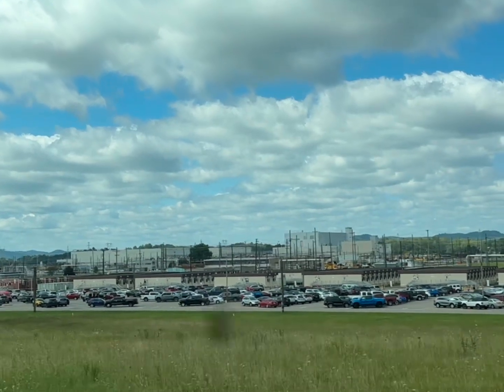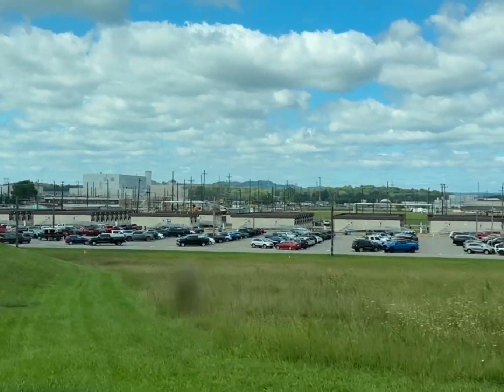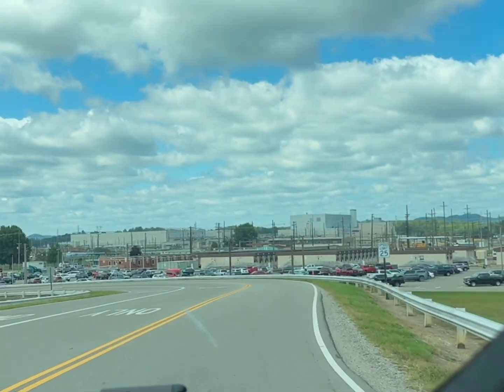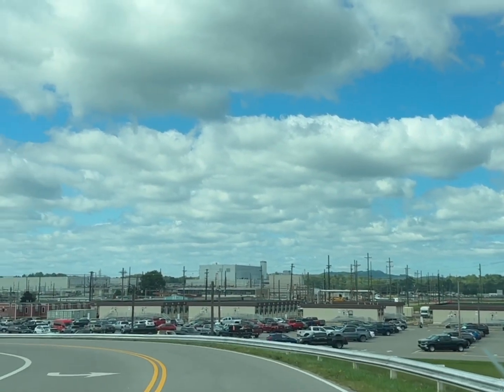That's the 330 building and those are office buildings that they brought in. They brought all these office buildings in and tore down the other office buildings because they were contaminated. The women that worked in the offices were getting breast cancer.